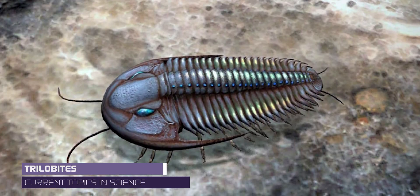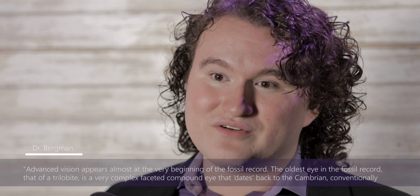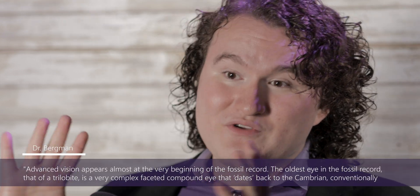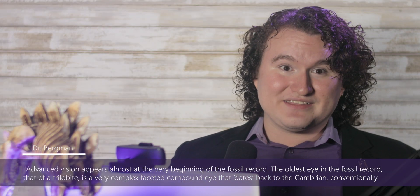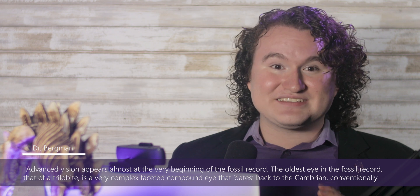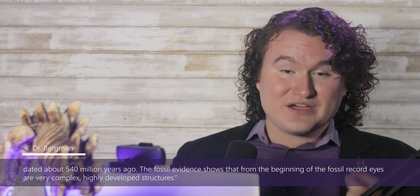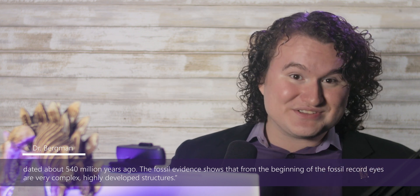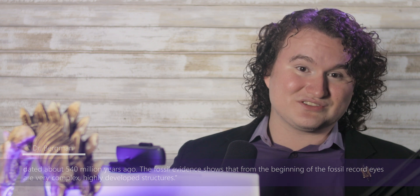Evidence for the design of eyes can be found even in fossils dated as the oldest by evolutionary researchers. Dr. Bergman said that trilobites, considered index fossils, have incredibly designed eyes. In his paper discussing eye evolution, he wrote that advanced vision appears almost at the very beginning of the fossil record. The oldest eye in the fossil record — that of the trilobite — is a very complex faceted compound eye dating to the Cambrian, conventionally dated around 540 million years ago. From the beginning of the fossil record, eyes are very complex, highly developed structures.